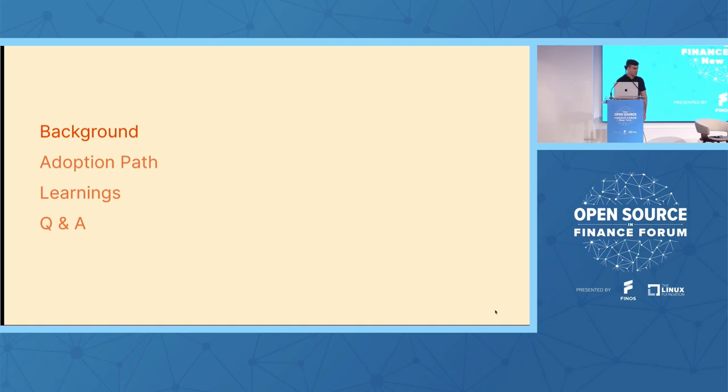The agenda is going to cover some background on Brex and why we decided we needed to adopt an internal developer portal, our adoption path for that portal, any learnings we've gotten over the past couple of years, and then some time for Q&A at the end.